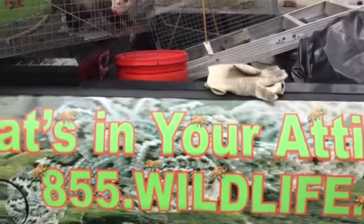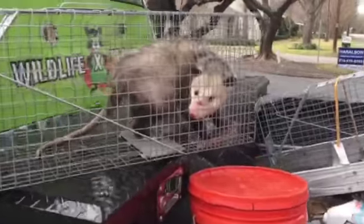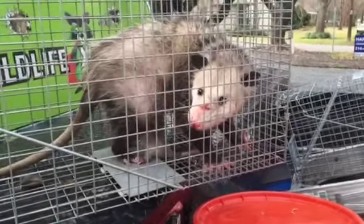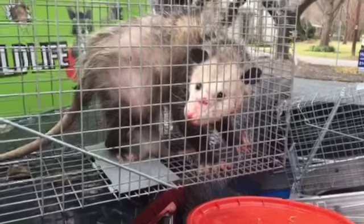Hello, this is Jason Livingston with Wildlife X Team. I wanted to show you Didelphis virginiana, the Virginia Possum.